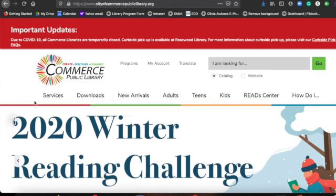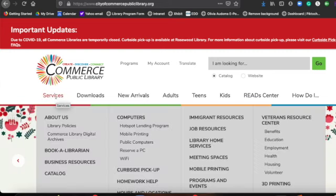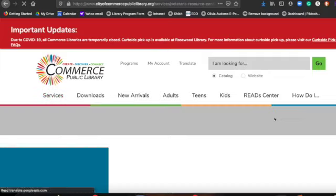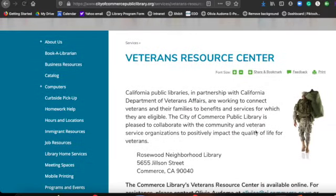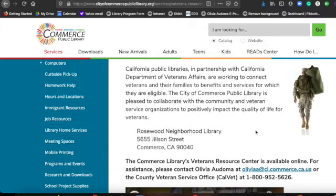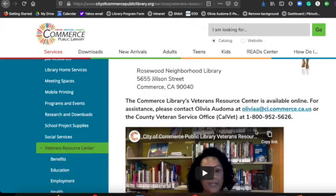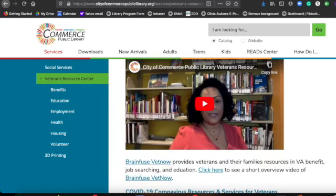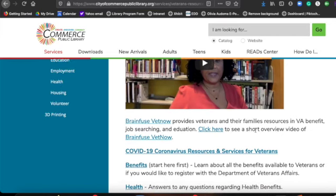In order to get into this program, you need to have a library card. Go to the library's website and under services, you'll see the Veterans Resource Center. You can go ahead and click on that. This takes you directly to the Veterans Resource Center homepage. Scroll down and right below the video of me, go ahead and click on BrainFuse VetNow.